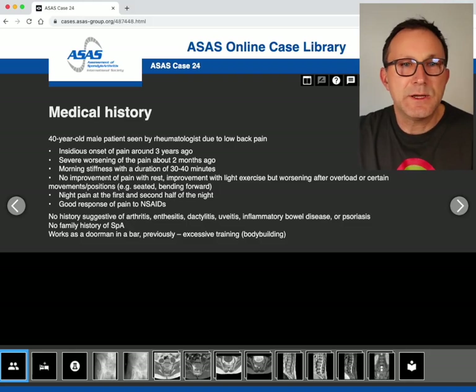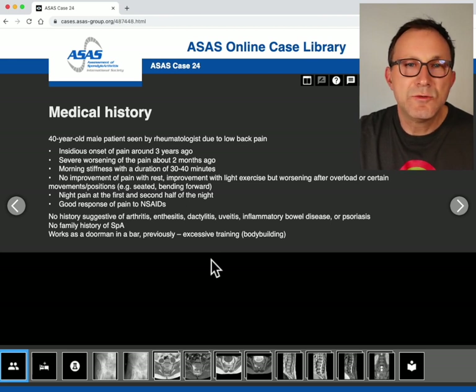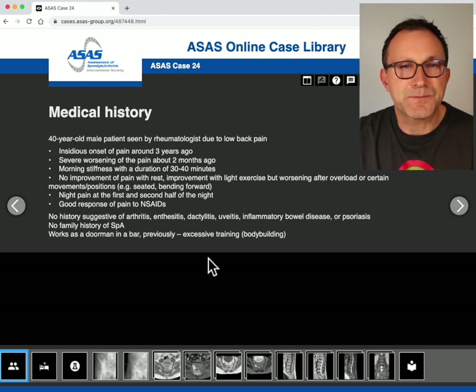The patient presented with back pain that had already been persistent for some years. During the last two months the pain worsened and there was also morning stiffness. The pain also occurred during the night and there was good response to NSAID therapy. These are all signs for inflammatory back pain.